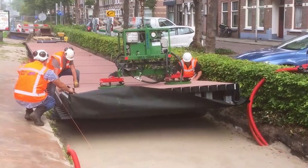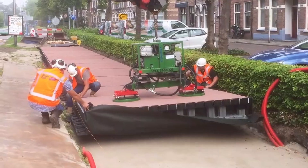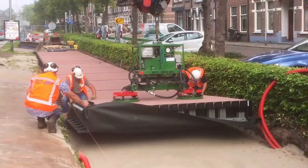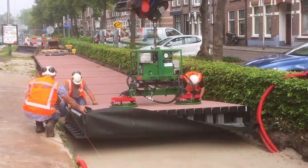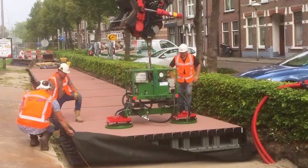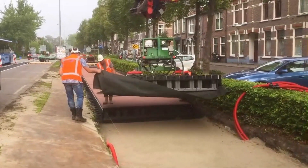Its lightweight yet durable design makes it an attractive option for modern urban infrastructure, while its modularity allows for quick and efficient installation. One of the standout features of Circuline Q is its built-in drainage system, which effectively manages water during heavy rainfall, reducing the risk of flooding and improving road safety.